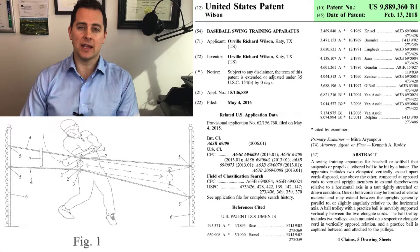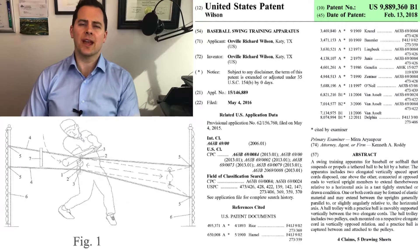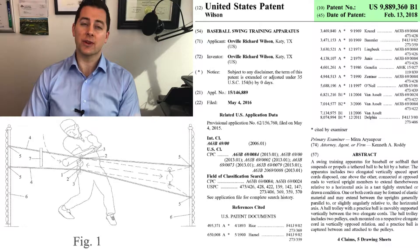So this week, we're going to be focusing on an invention that was just issued. Baseball's been around for over 100 years — since the 1800s. This patent was just granted in February 2018. And it's for a swing apparatus, patent number 9,888,360.